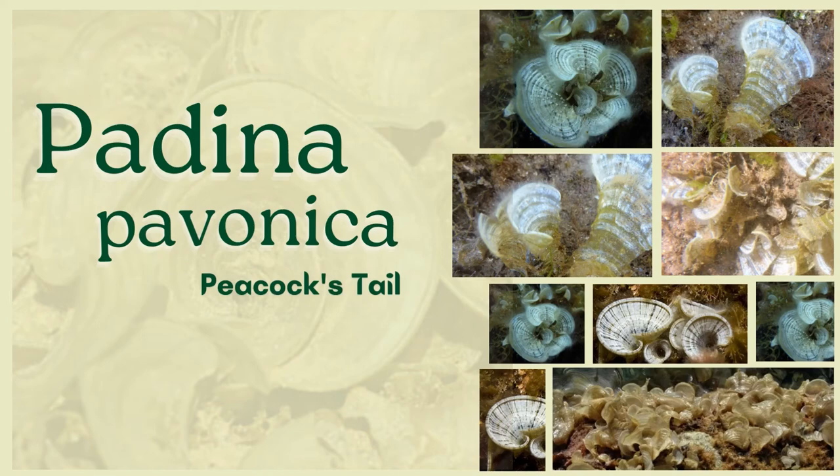Hello, I'm Tina from Bio 102XY, and I'm here to report my current favorite algae, Padina pavonica, or commonly known as the peacock's tail.